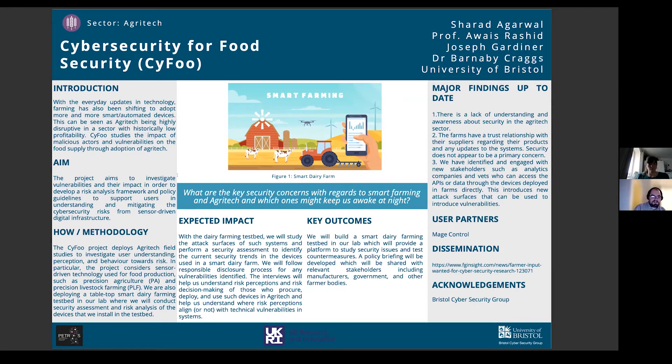The expected impact is that we're hoping to find some vulnerabilities — and we're pretty much expecting to, because speaking to vendors we already know there are going to be some issues in some devices. If we find vulnerabilities, we will disclose those to the vendors and work to identify and fix them. By interviewing farmers, we can learn their perceptions of risk and write detailed policy and guidance identifying what equipment they have and what could happen if attacks occur. Key outcomes include building a smart dairy farming testbed — the first vendors should arrive in the next two weeks — and producing a policy briefing to be shared with stakeholders including manufacturers, government, farmers' bodies, and the academic community.